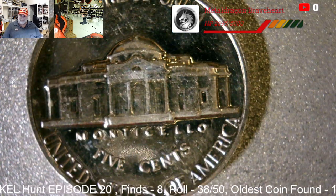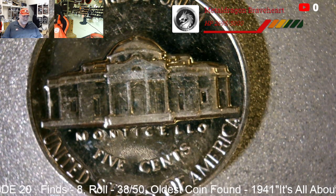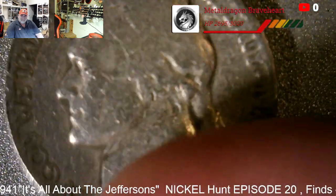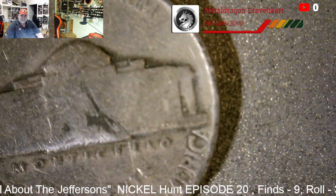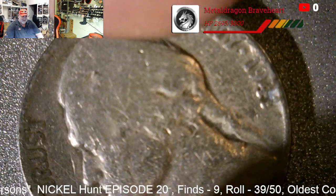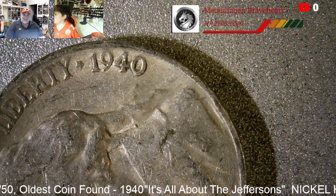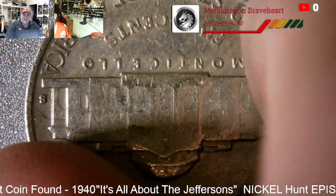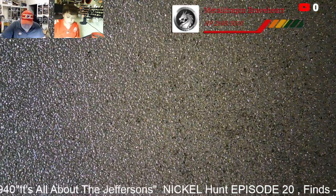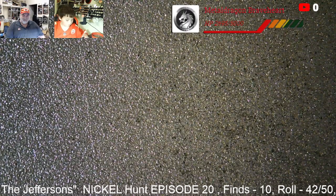We haven't had a ton of finds but I think that's number eight and that's a nice one. Next roll, got another find at roll 41 — that's number nine, headed for double digits. Roll 42, we got find number 10 — a 1940 S, a lot of S mint marks. We're in double digits, that's 10. Eight rolls to go, can we get to 15?